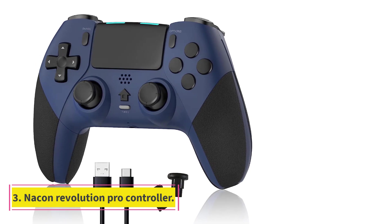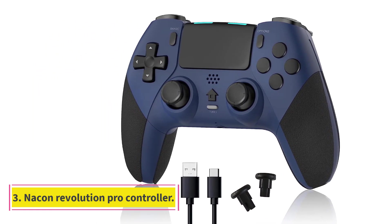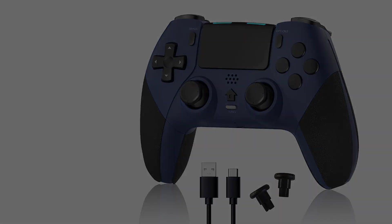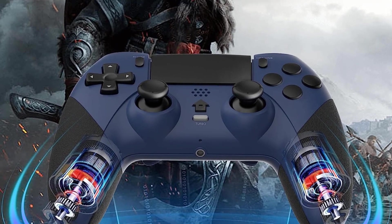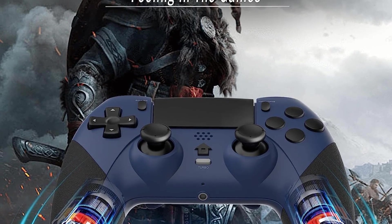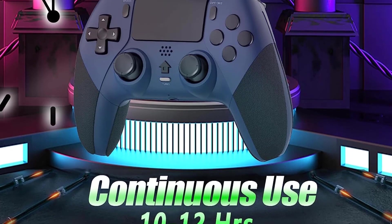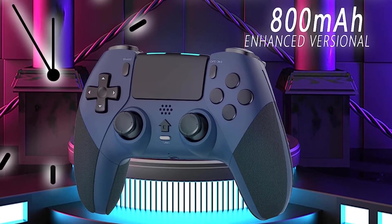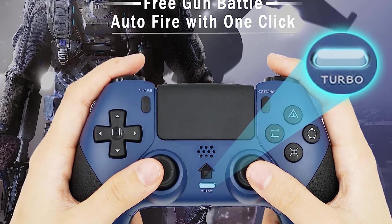Number 3: Nacon Revolution Pro Controller. The Nacon Revolution Pro Controller is best for PS4. Nacon doesn't mess around and has an ergonomic pad. This controller has a sleek black-gray finish and is customized for button mapping. The Revolution Unlimited Pro Controller is compatible with PlayStation 4 consoles as well as PCs, and is licensed by Sony — a trusted seal of approval.